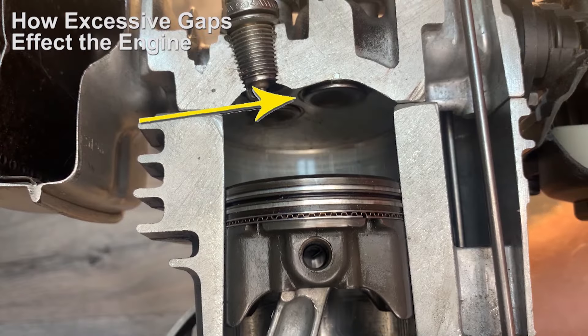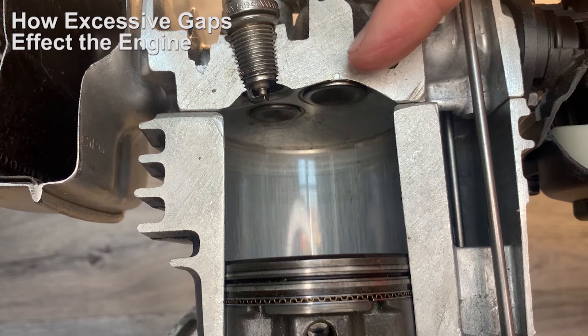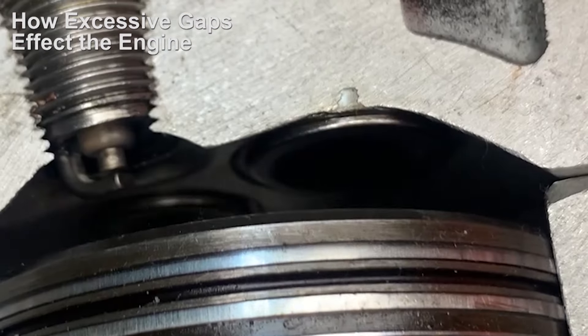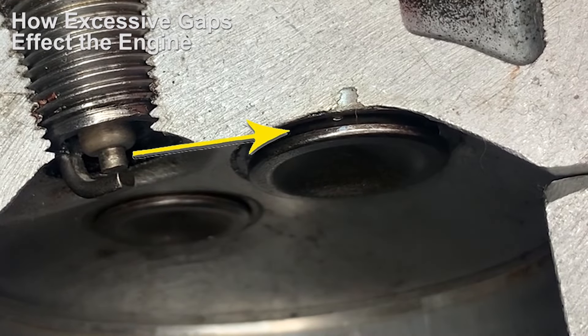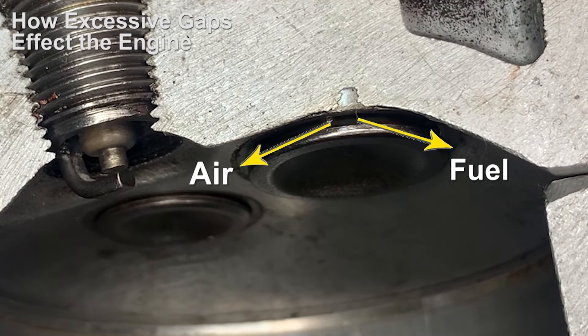So you can see that before the piston has even finished its induction stroke, the inlet valve has closed again, and when it did open there was only a very small gap there, which will put a major restriction on all of that air and fuel that needs to come into the cylinder.